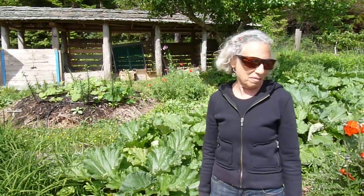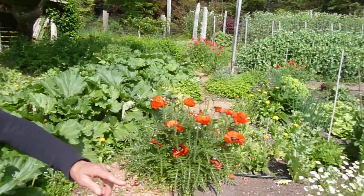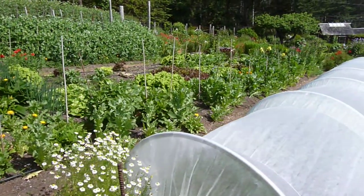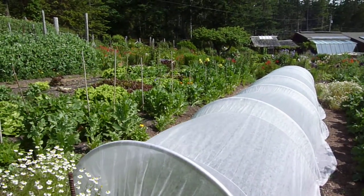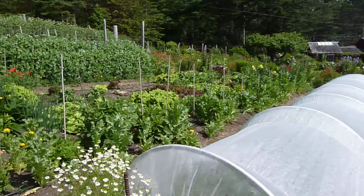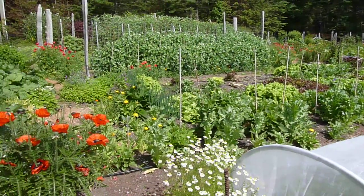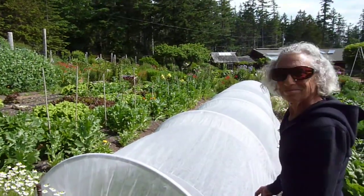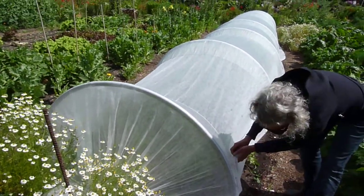This year, we have these row covers with conduit, which we bent with a conduit bender, which works incredibly well for us because this is a very windy site, and we have to keep our parsley in this all season. It's very simply accessible so that we can harvest every day.